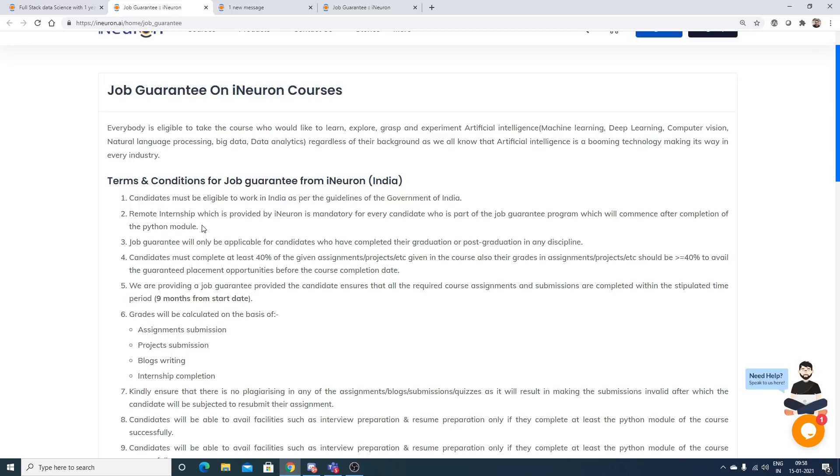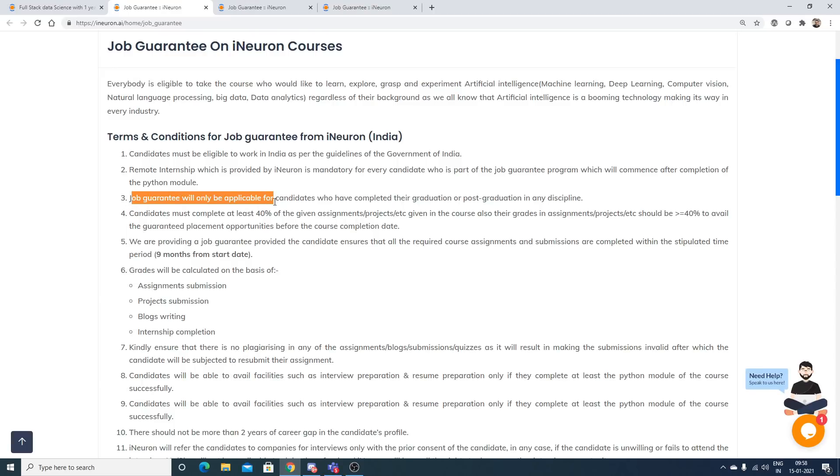Job guarantee is only applicable for candidates who have completed graduation or post-graduation in any discipline. If you are in second or third year of college, it will be very difficult to provide a job guarantee. If you are in your final year and the course completes around the time you graduate, you are eligible. For those in second year, the course may complete before you finish college, and you still won't be able to apply for jobs.